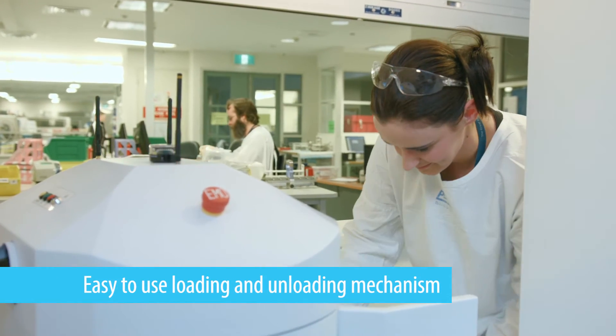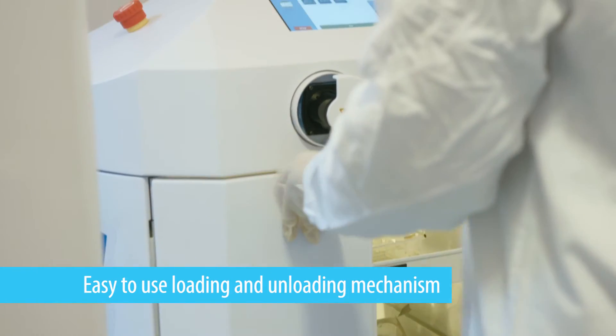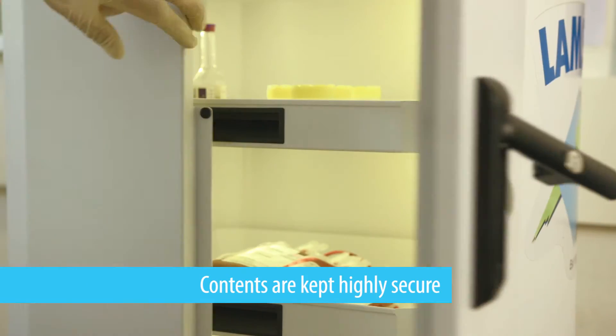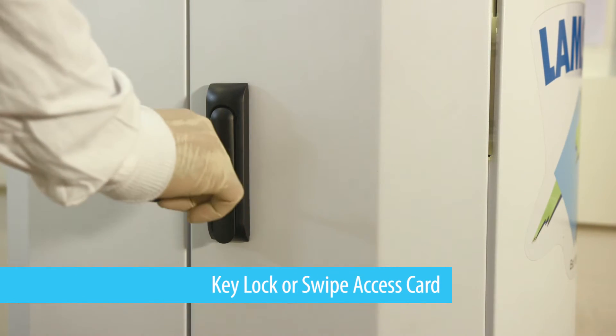The Robocurrier is extremely easy to use with a simple loading and unloading mechanism. The contents of the unit is kept highly secure through the use of a key lock and swipe access card.